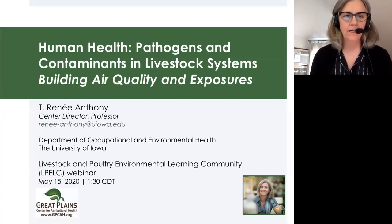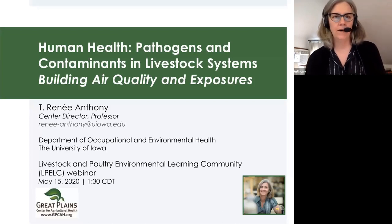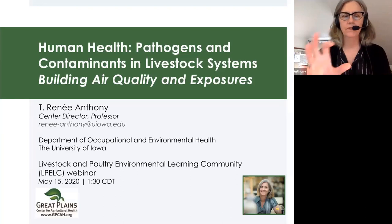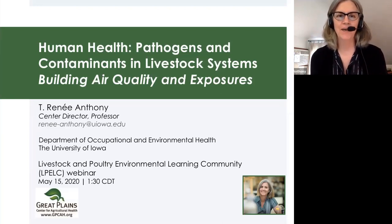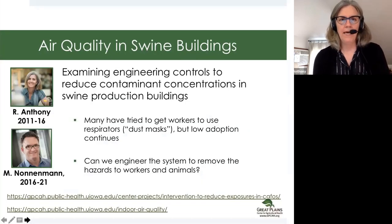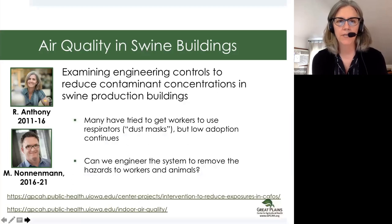As Matt said, and introductions were given, I'm Renee Anthony. I am also at the University of Iowa, and we're going to leave the world of infectious stuff and talk about pretty much anything else that could be in a livestock building. Matt and I have worked together for quite a while looking at air quality in swine buildings, and some of the data that we'll be presenting are from the Great Plains study.